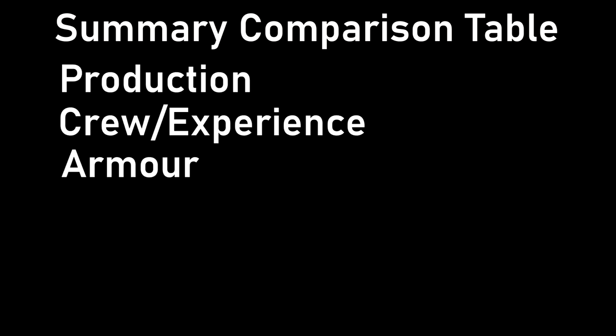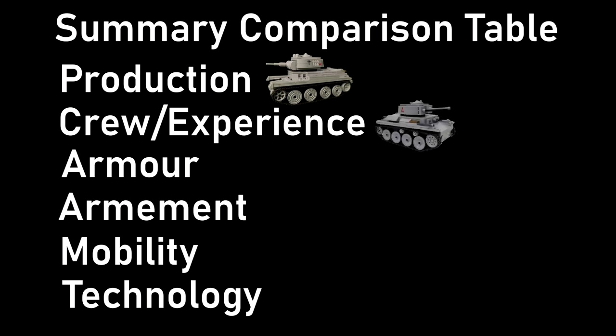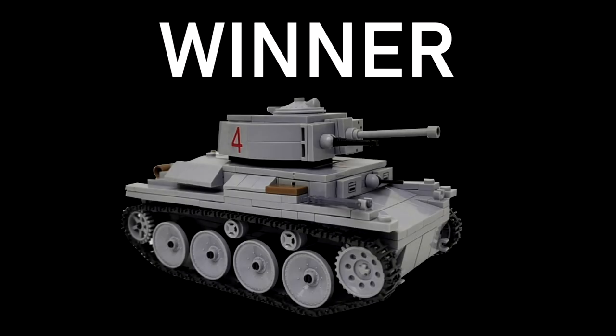In this video I'll now show a summary comparison table covering production, crew and their experience, armor, armament, mobility, technology, and overall combat as a conclusion. Starting with number produced, the winner is the BT-7, which was produced almost four times more than the Panzer 38T. Crew was definitely better and more experienced on the Panzer 38T, as some BT-7s were lost to simple mechanical problems their crews couldn't fix. Armor goes to the 38T, armament was basically equal, mobility was easily better on the BT-7, technology — mainly radios — was better on the Panzer 38T, and lastly combat is, as previously said, a win for the 38T.